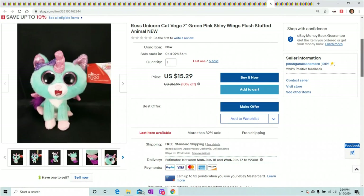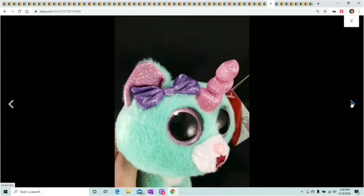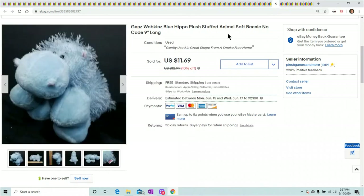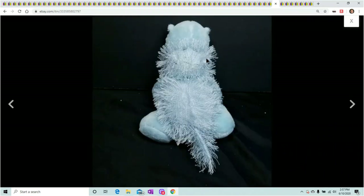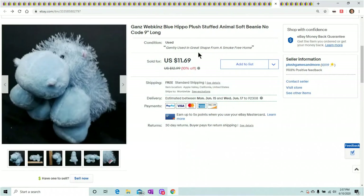Russ — I'm almost out of these guys. This is a unicorn cat — a 'unicat' — blue with a little pink sparkly horn and a purple sparkly bow. Paid $3 for these at GameStop clearance and they're selling for $15.29 — five sold already, I have one left. Next, a Ganz Webkinz Blue Hippo with no code — just wanted to show you this because they do sell even without the code. It's a crazy little hippo with little threads coming off its back, and there's a little Webkinz sign. Still sold for $11.69.